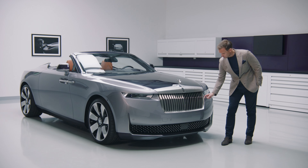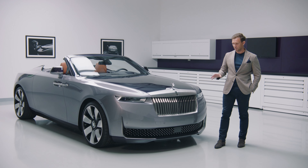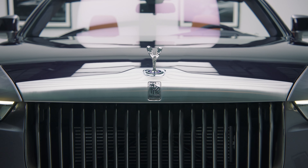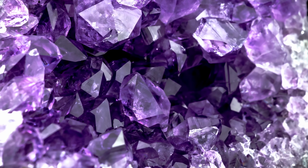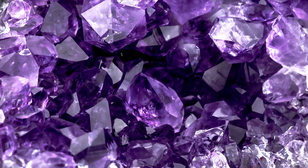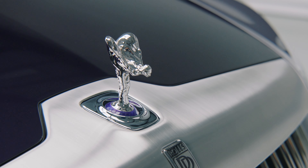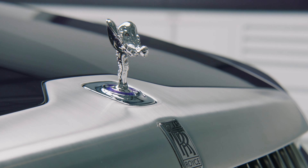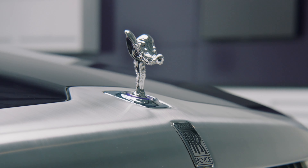And this, together with the deep drawer, almost promises a more functional aesthetic by way of its impression. Unique to the Droptail Amethyst expression is the inclusion of an amethyst stone — the birthstone of the eldest son of the commissioning family — which is placed at the base of the Spirit of Ecstasy, and in turn informs the overall colour palette you see on the car.